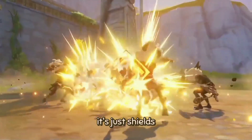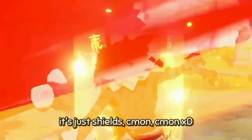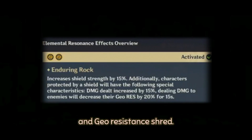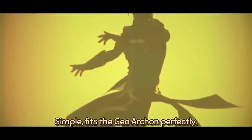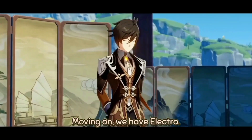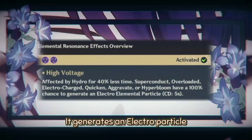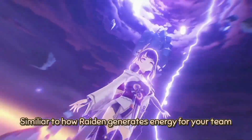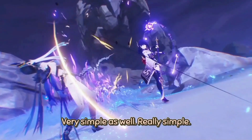Now for Geo, it's just shields. You get more attack while shielded, increased shield strength, and Geo resistance shred. Simple — fits the Geo Archon perfectly. Moving on, we have Electro. It generates an Electro Particle whenever an Electro reaction is made, similar to how Raiden generates energy for your team. Very simple as well.